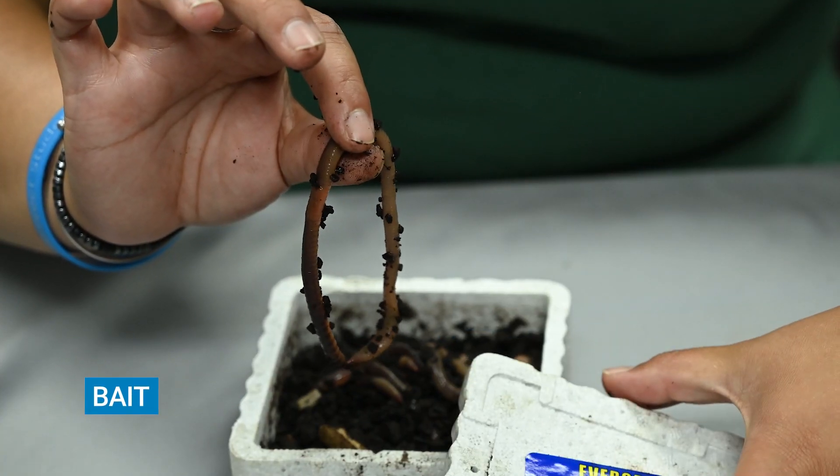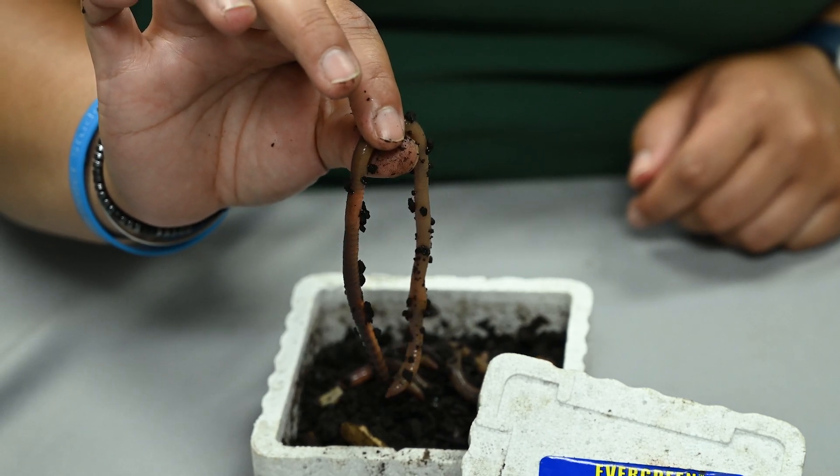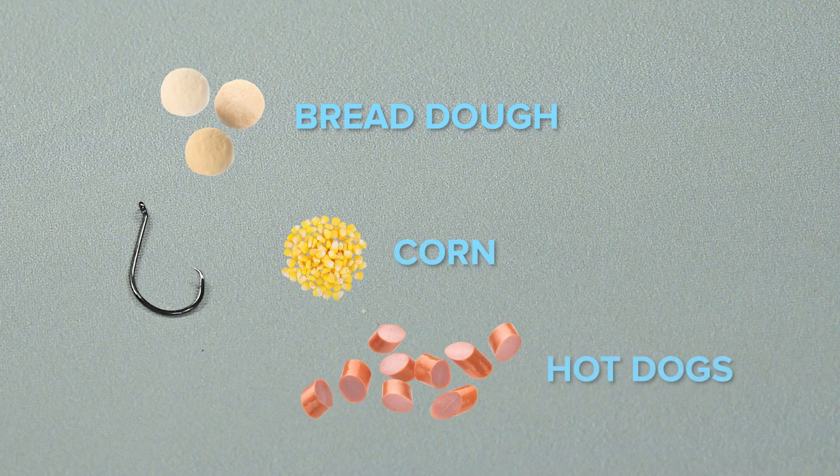Worms are one of the best baits to use, so check your local tackle shop or pet store for night crawlers or trout worms. If worms are not available, try bread dough, corn, or even hot dogs.